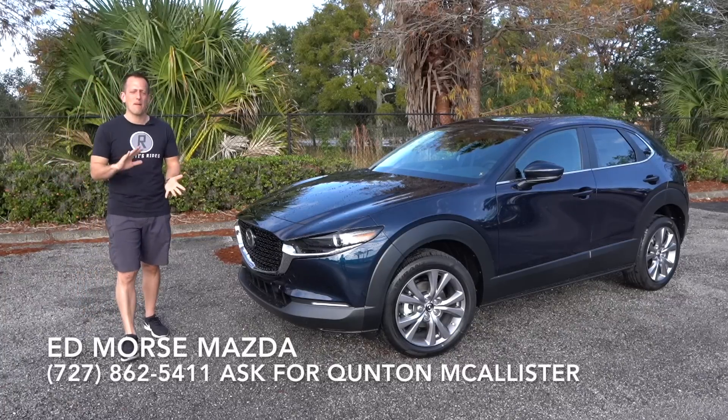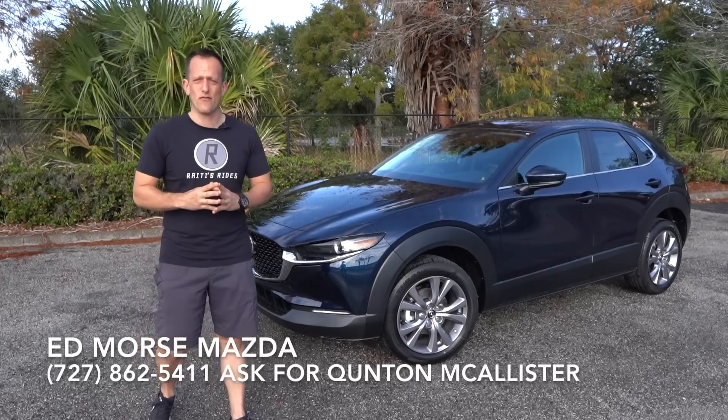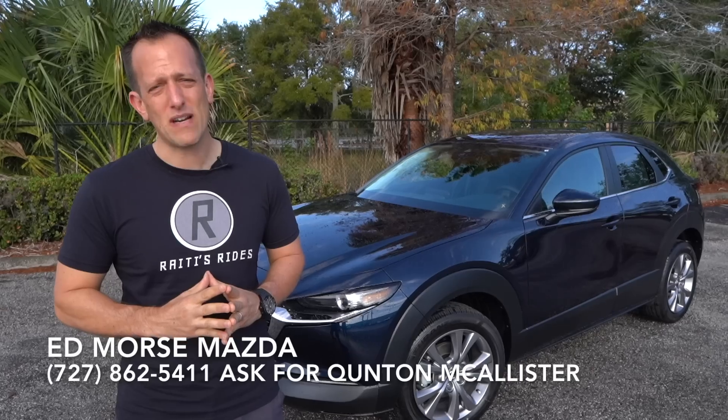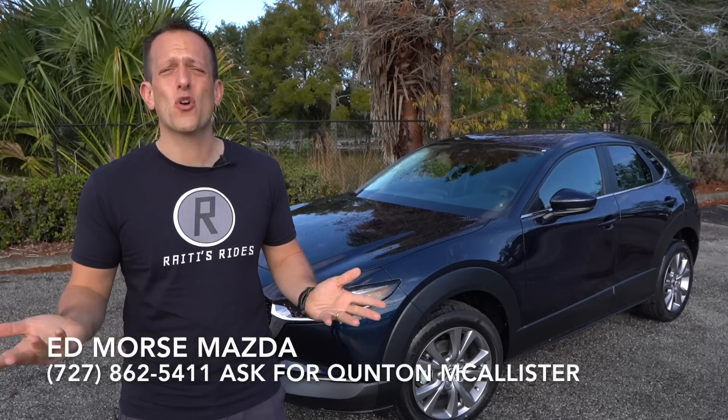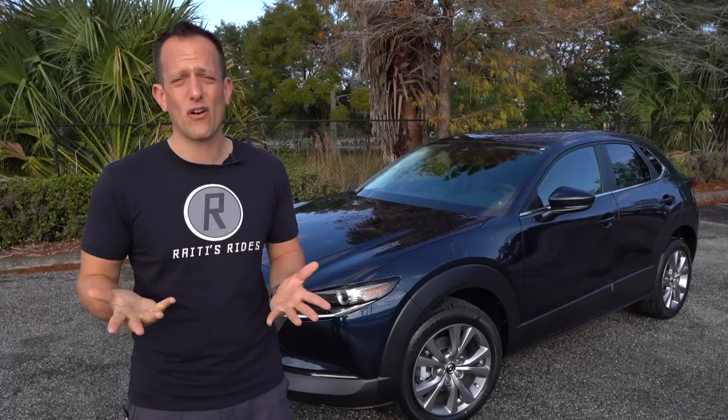Let's talk a little bit about Mazda history before we get into this all-new compact SUV. Mazda has been around, believe it or not, as a company since 1927. The first thing they made was cork, of all things. Eventually, in the 30s, they would make their first vehicle. It was called the Mazda Go, a three-wheeled vehicle.